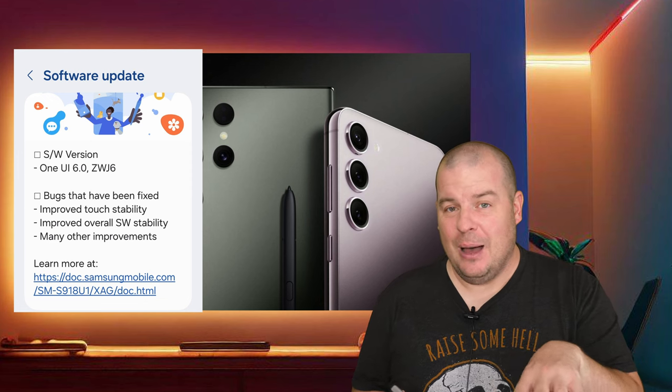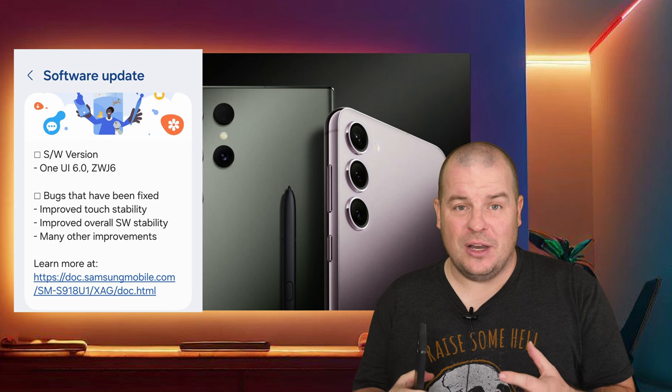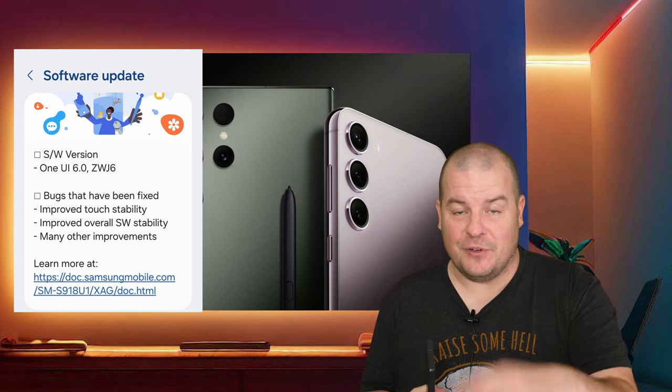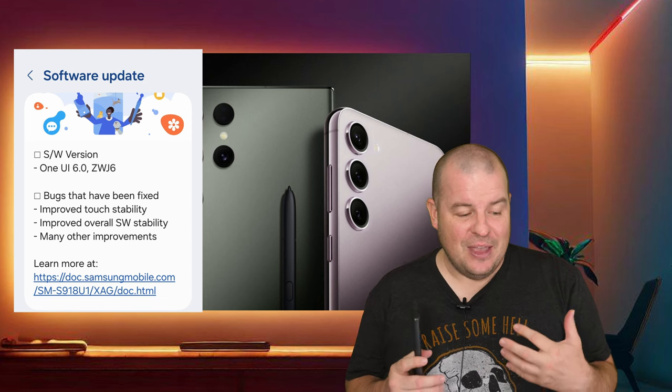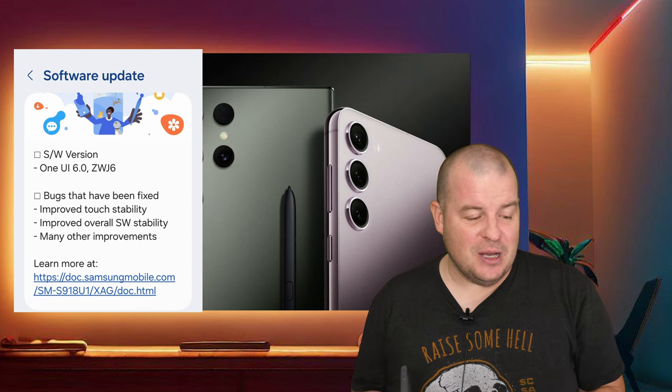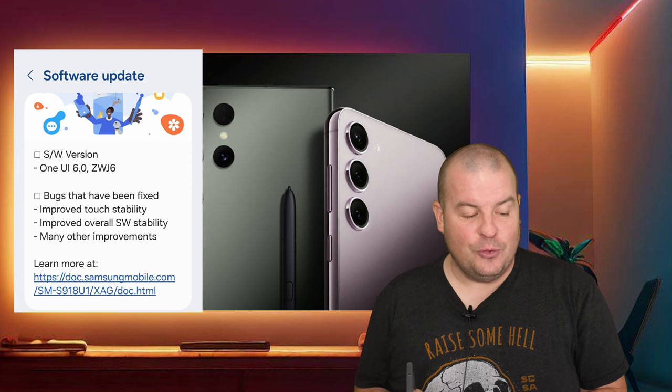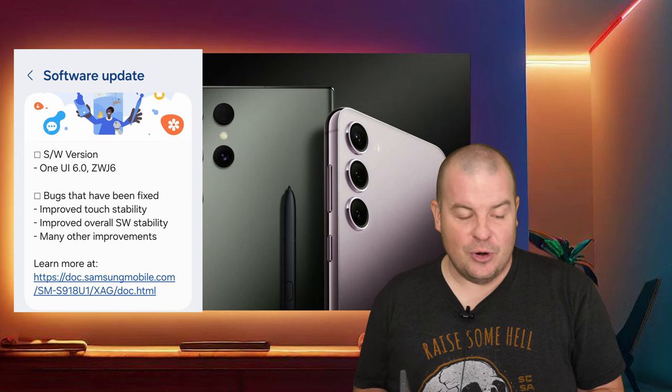Based off what we're hearing, the software they're working on is the final release of Android 14 — it's the beta that they're working off of for Samsung. But ultimately this should be the last beta, and they fixed a couple of things: bugs that have been fixed, improved touch stability, improved overall software stability, and many other improvements.